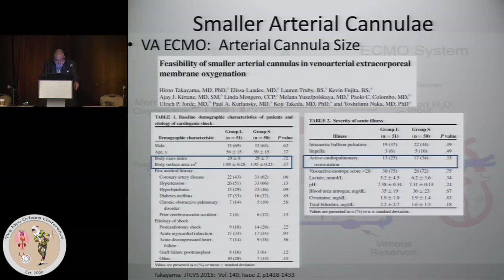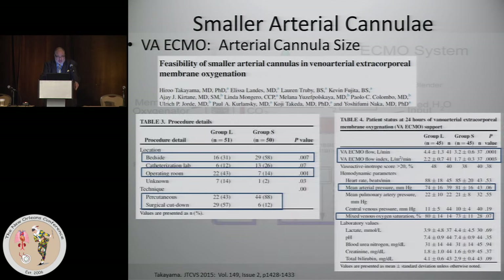They looked at outcomes at 24 hours and complications. There were some differences in baseline characteristics, but BMI and BSA were very comparable — so it wasn't that smaller cannulas were placed primarily in smaller patients. The smaller cannulas tended to go more commonly in patients undergoing CPR, though not exclusively.